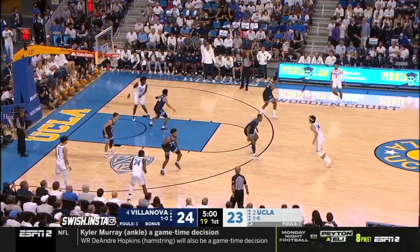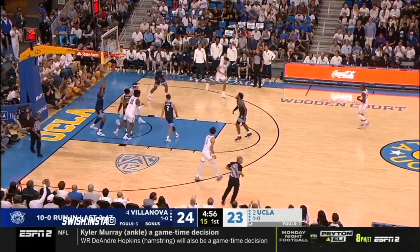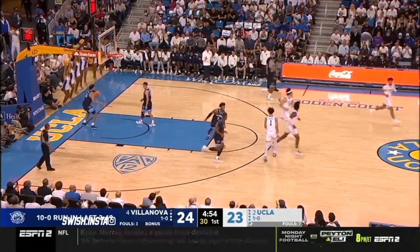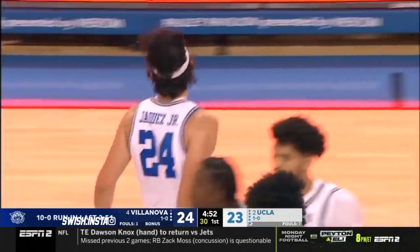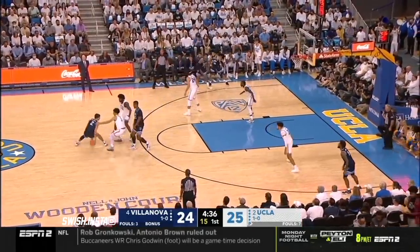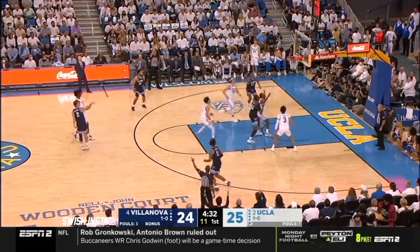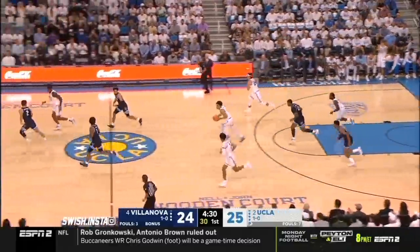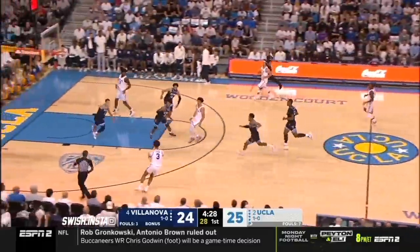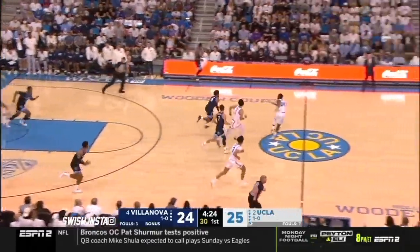Villanova has tightened up its half-court defense. They've been switching, not allowing anything easy. And now the lid is off the basket in Pauley Pavilion — we're seeing some shots go in. Knockers got the switch as Dixon's on him again, and banks it home. And got fouled — just didn't get the call.